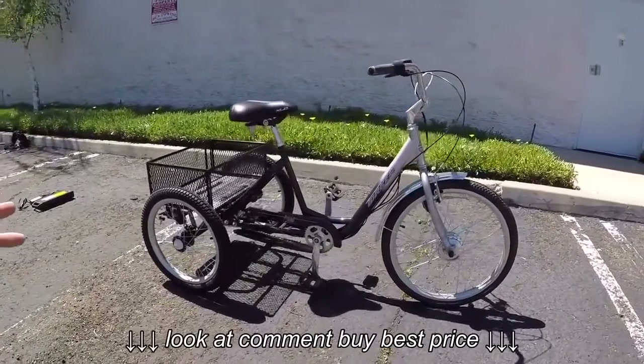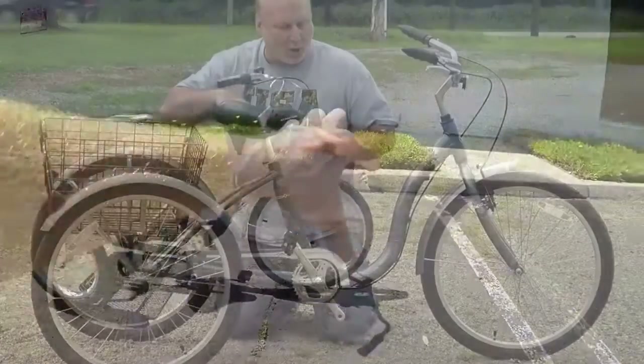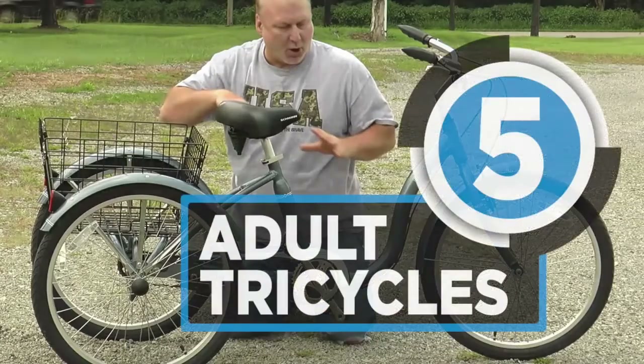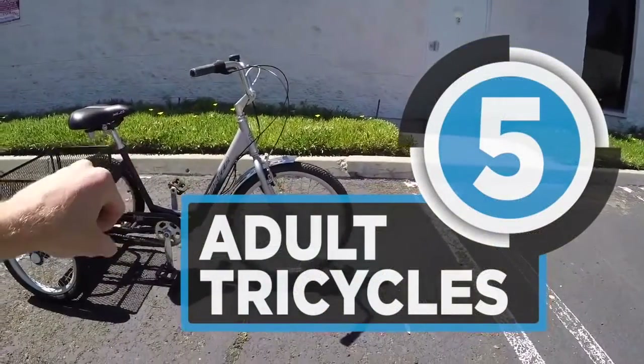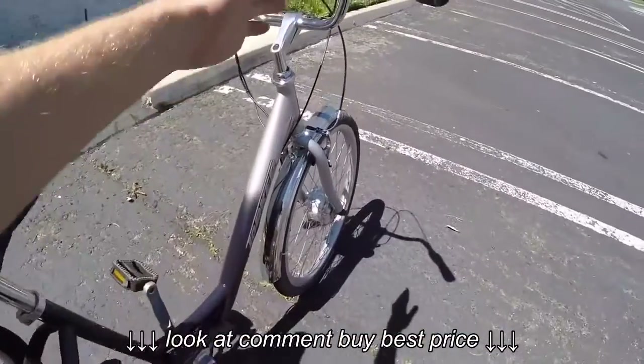Finding the best adult tricycle that perfectly meets your standards is quite a challenging endeavor with the overwhelming choices you are free to make. However, we are here to help you with that. Let us take a look at the best 5 adult tricycles that you can get for yourself or a loved one. Stay tuned.